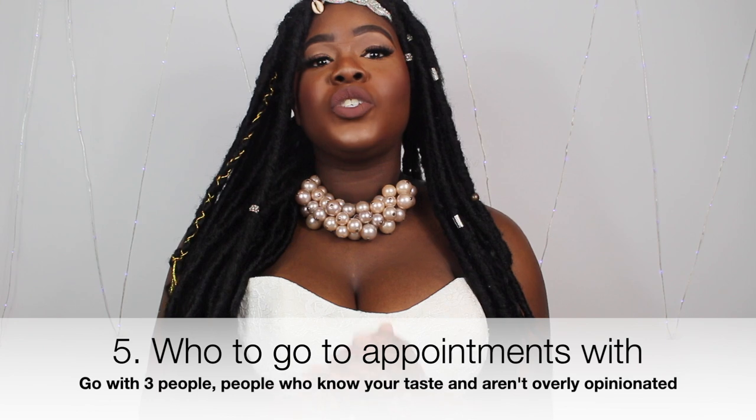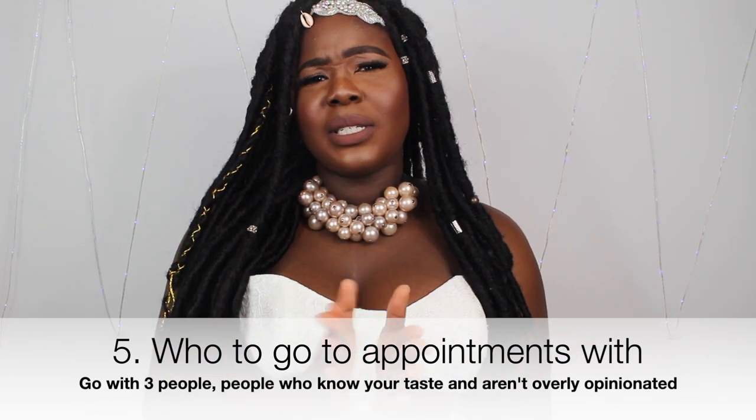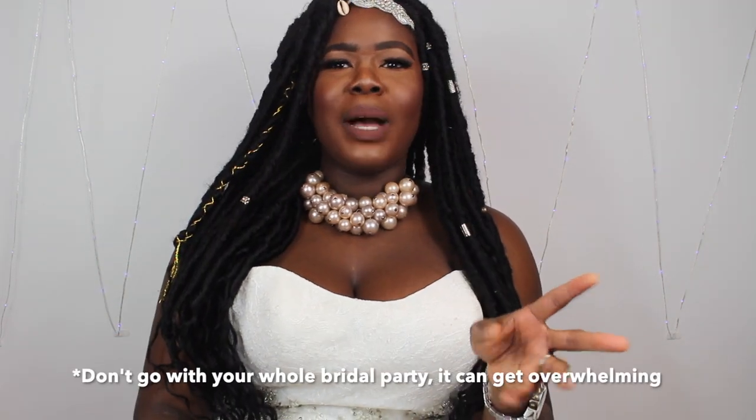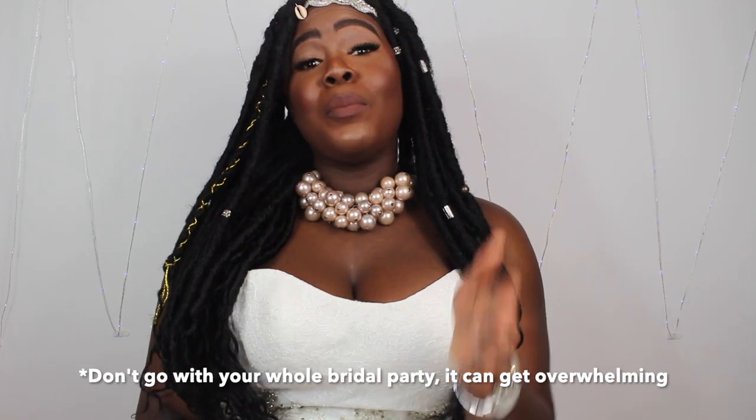As for who to go with — go with people who know your style so they can give you honest feedback. You can go with your mom, as long as she's not so opinionated she won't let you get what you want. Choose only two people, maximum three. The more people you bring, the more opinions you have to deal with.